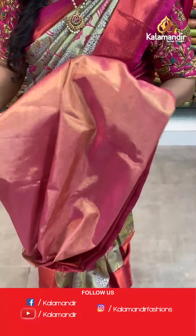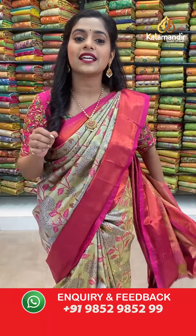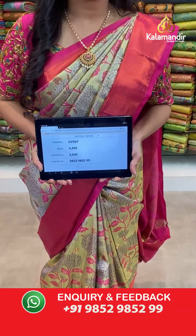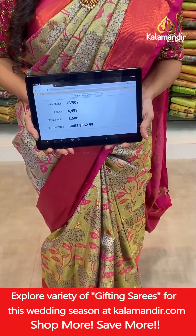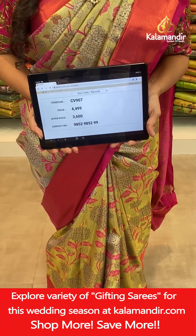For the blouse piece, it is completely covered with Zari weaving work, also in contrasting color, giving a very good shine. Saree code CV907, actual price 4,499 rupees and offer price 3,600 rupees.